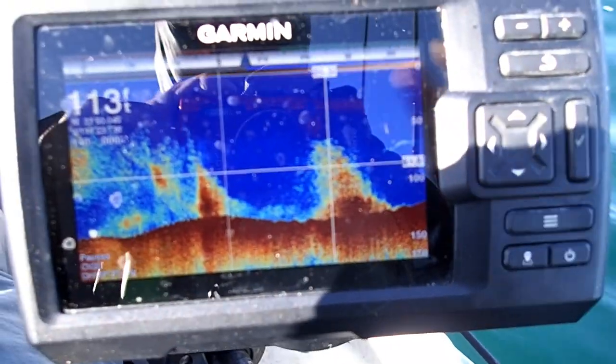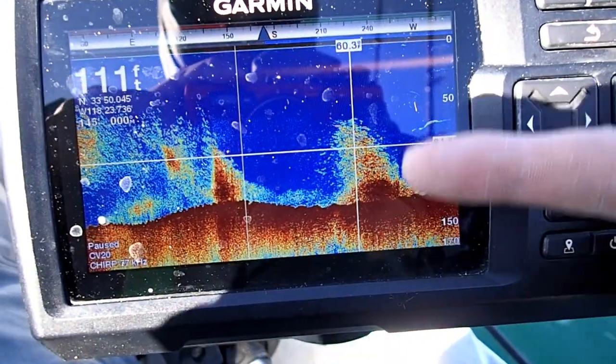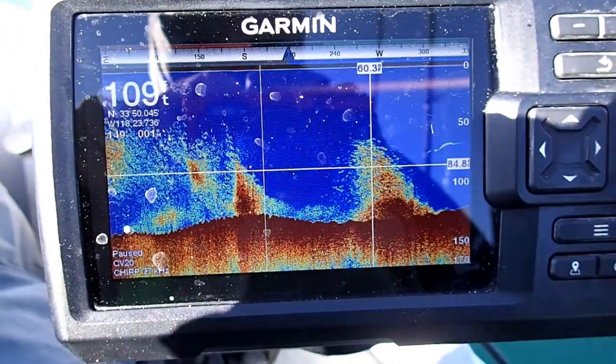Here's another good mark - you've got some kind of underwater structure with fish on top of it.